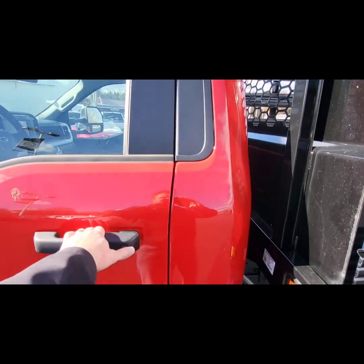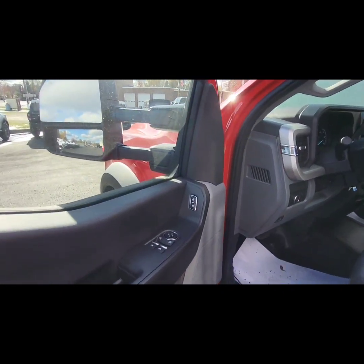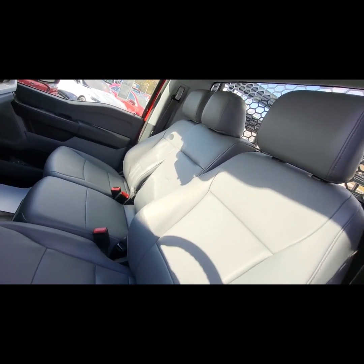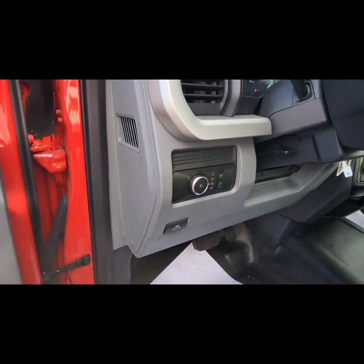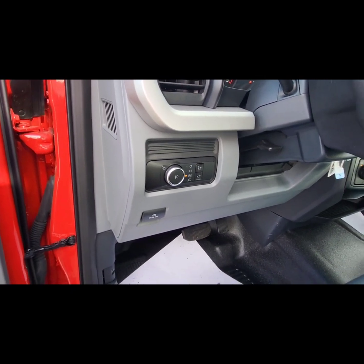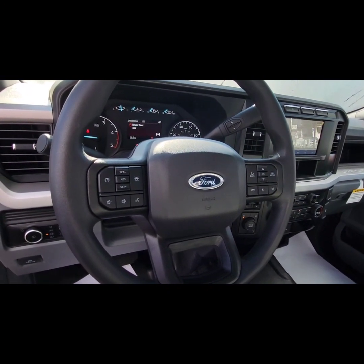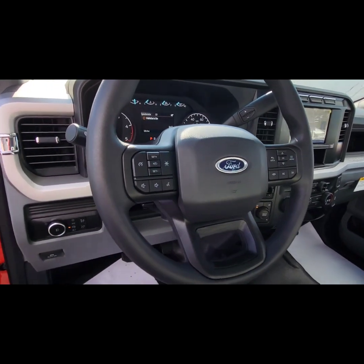It does have your keyless entry on it. Interior here, it does have your power windows, power locks, power mirrors. It does have your vinyl seats and the drop-down center armrest as well. It does have your automatic headlamps, fog lamps, and electronic parking brake. Up top here on the steering wheel, it does have your audio controls, Bluetooth controls, cruise control, and then it also has your menu controls there.